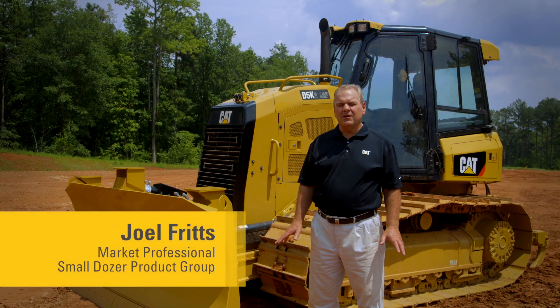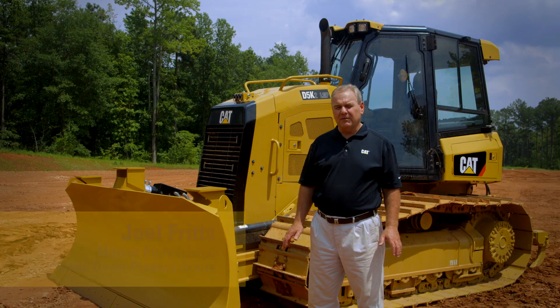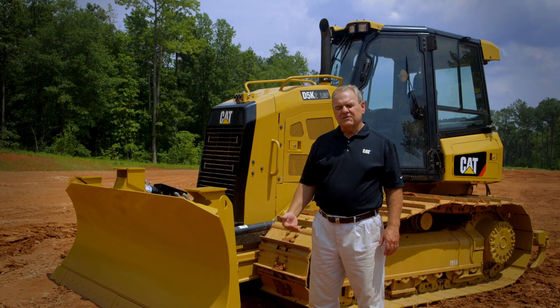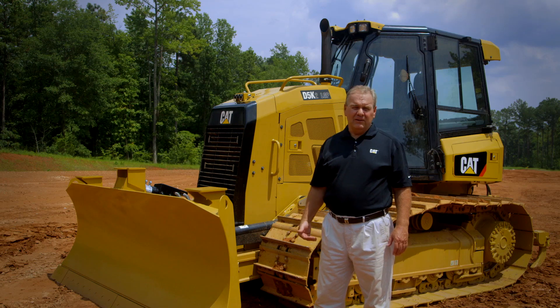At Caterpillar, our primary objective is to provide you, the customer, solutions to meet your needs in your business and to be profitable. The D5K2 has a significant amount of new value in this machine to help you get your work done quicker, faster, and at a higher profit. Let's briefly go through some of the key new features on the D5K2.